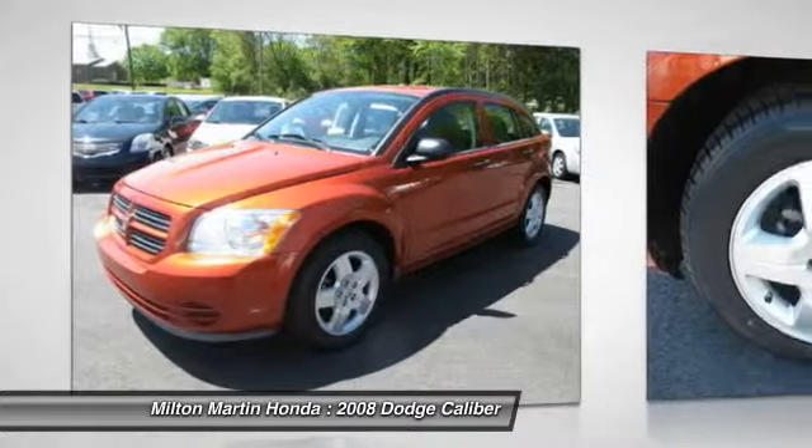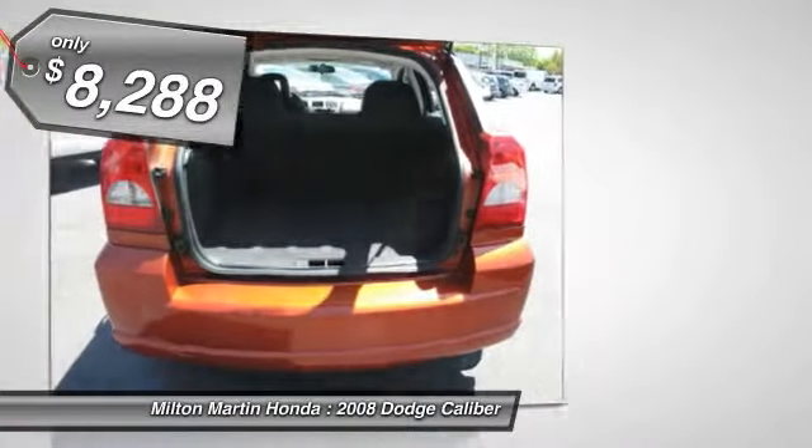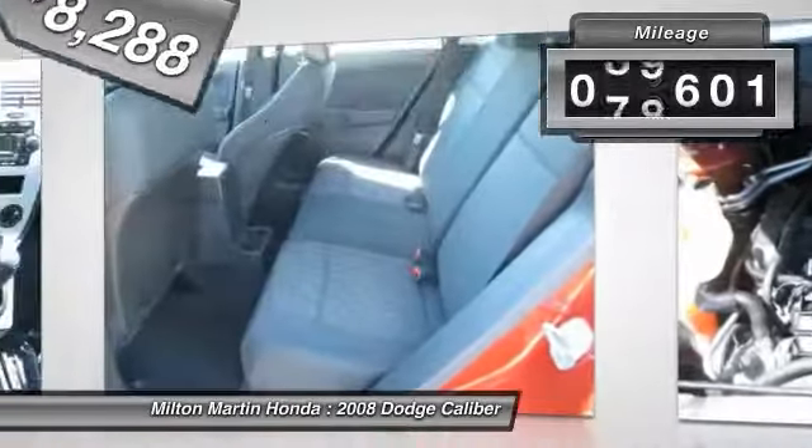You'll love the smoothness of the transmission and the quietness of the cabin — a joy to drive, and is priced below $10,000. This vehicle has less than 90,000 miles.